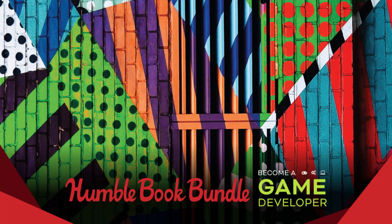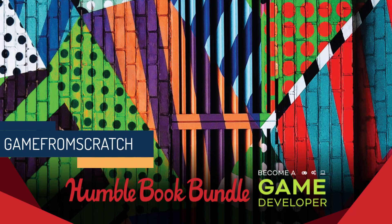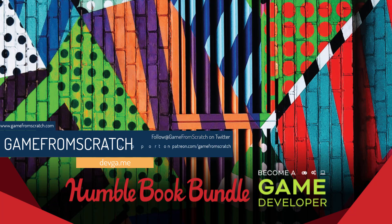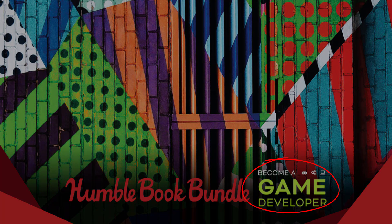Hello everybody, it's Mike here at Game From Scratch, and we have another Humble Bundle. Starting about a year ago, I decided whenever a Humble Bundle was of interest to game developers, I would buy it, cover it, and let you know what is in it. In this particular case, I didn't really have to think about whether this was for game developers or not, because frankly, game developer is in the title. This is the Humble Book Bundle: Become a Game Developer.